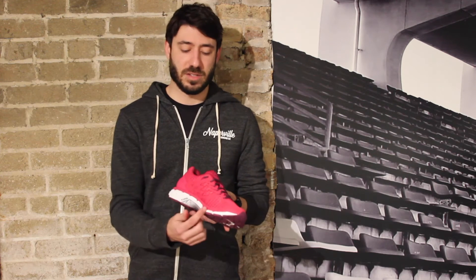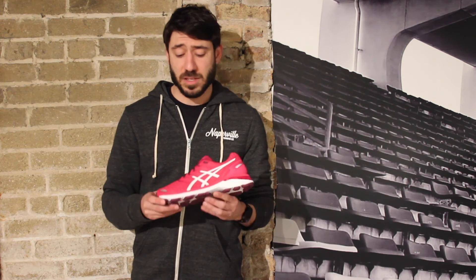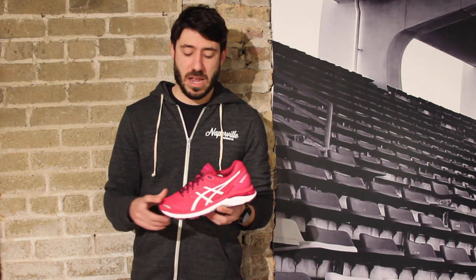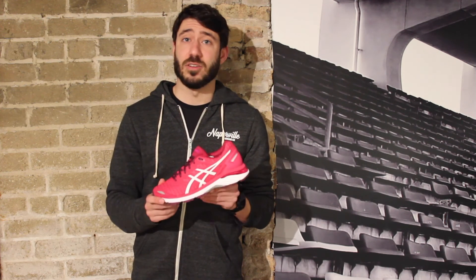What that means is the stability piece can go a little bit further up into the forefoot and help people that kind of roll in later as they roll through. So that will help you out through toe-off. The biggest updates on this shoe are a lot more accommodating fit on the upper, a little bit more seamless feel, and a great color update.